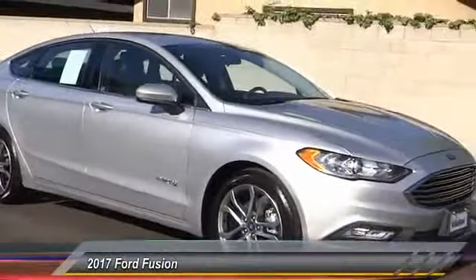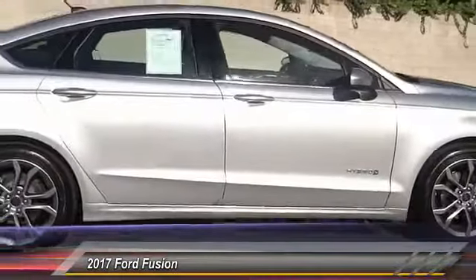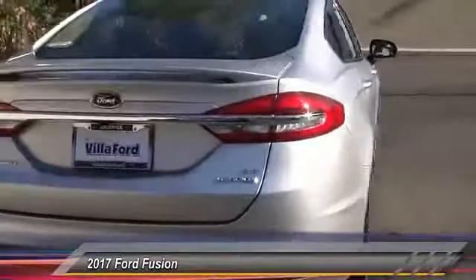2017 Fusion. You can have both impressive power and great economy in a Fusion, and it is priced below $30,000. This vehicle has less than 4,000 miles.